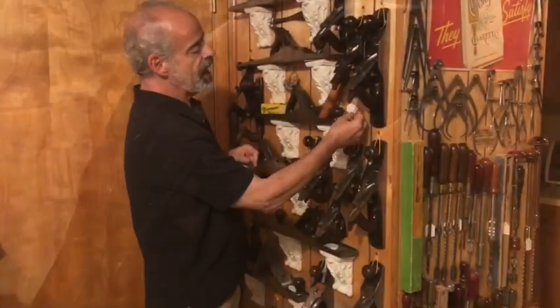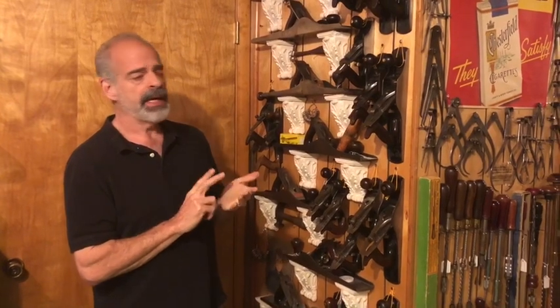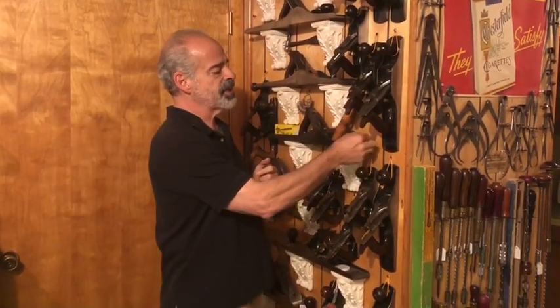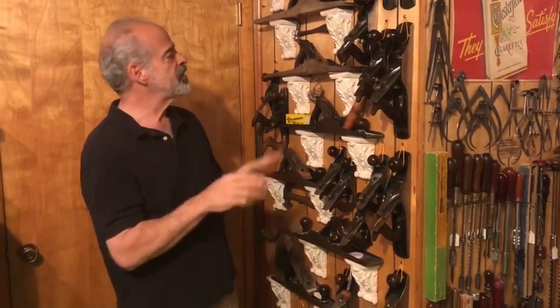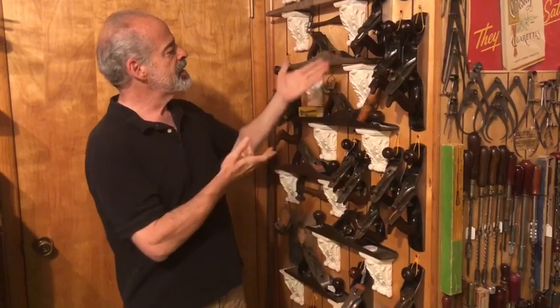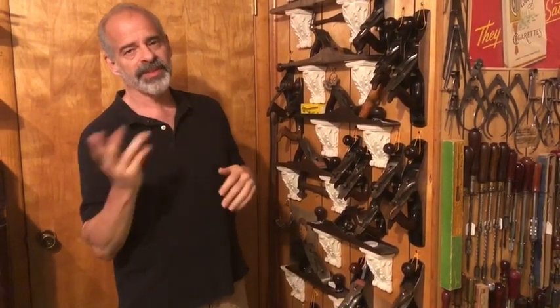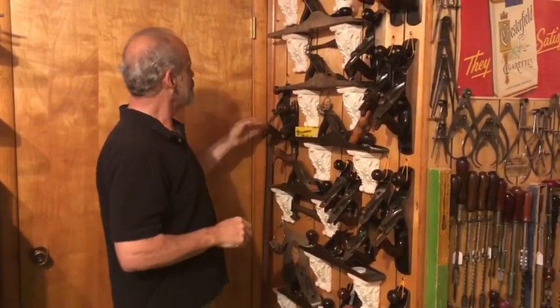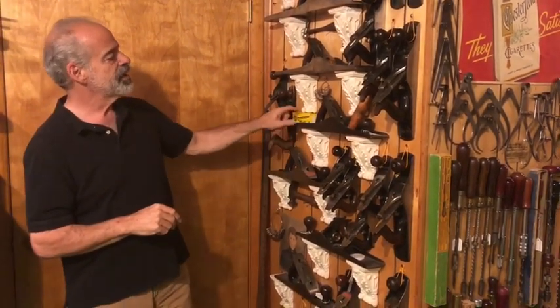Each plane has a tag, mostly because I'm forgetful. I don't always remember when a plane was made or when I got it, so I put all that information on the tag. I don't keep a formal log — the tag is my easiest way of remembering, so if anybody comes along and asks me about one I can refer to it without having to look it up again.